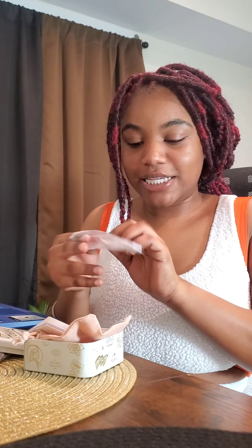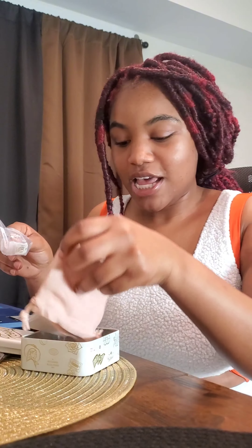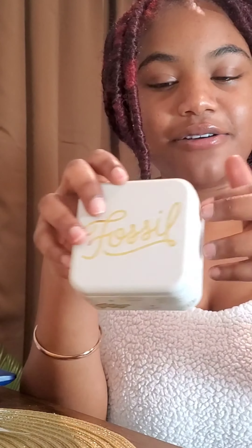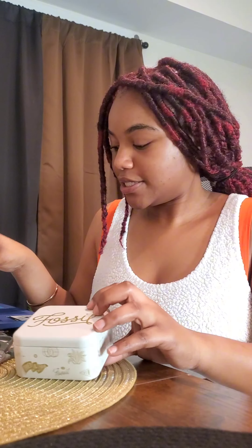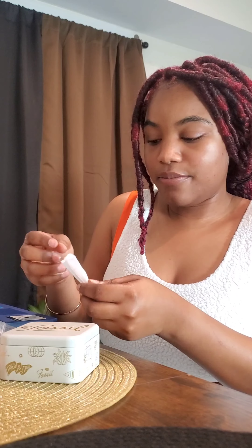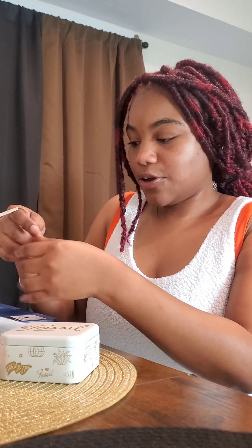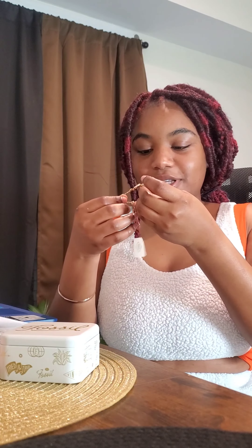It's so tiny, you guys. And Fossils are always so extra — they give you this reusable container. Yes, you can use them to store your watches or any other items you may have. I think this is — oh, it's the bracelet, okay. This is the bracelet.